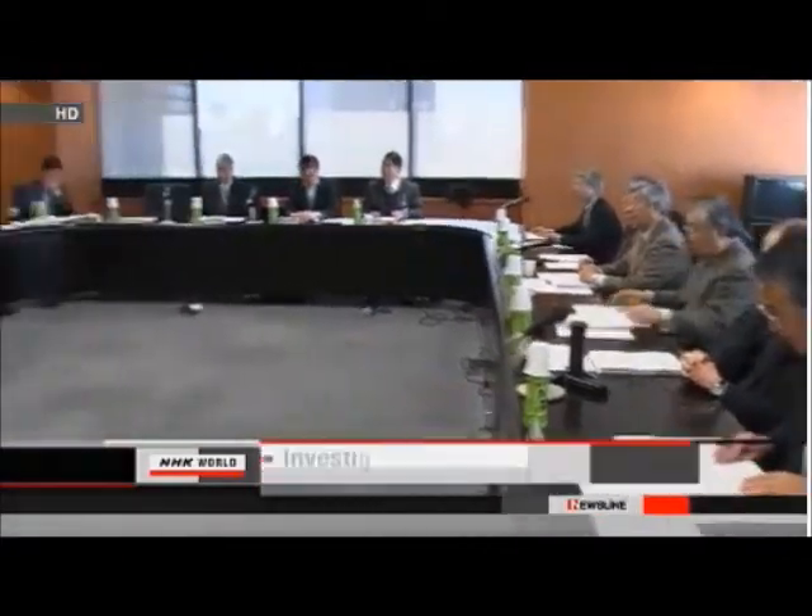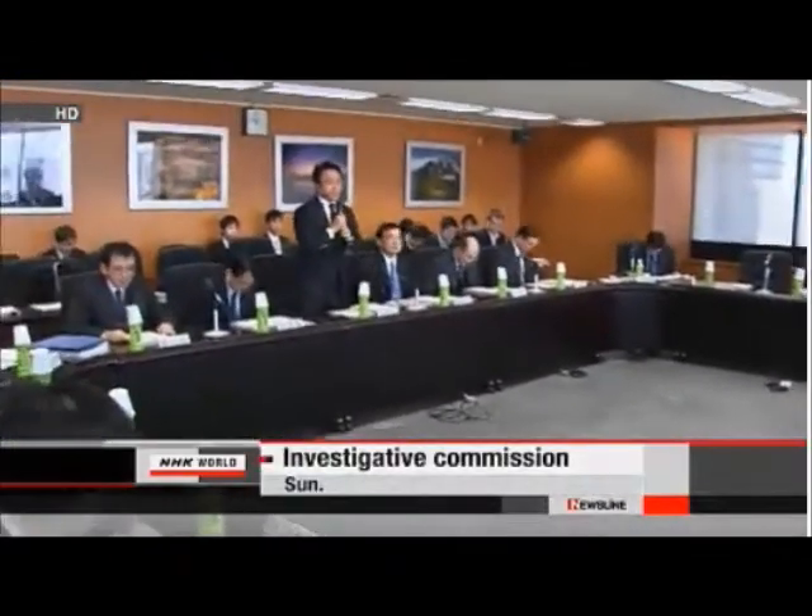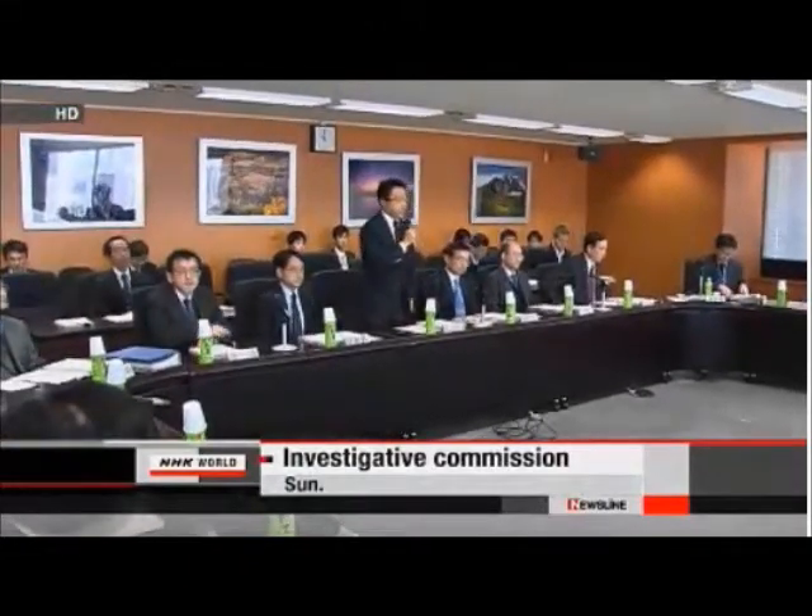Japan's Environment Ministry has compiled guidelines for the removal of radioactive materials discharged from the Fukushima Daiichi nuclear plant. The 164-page guidelines with illustrations cover ways to measure radiation levels and remove radioactive substances. They also show how to collect, deliver, and store radiation-tainted soil and other materials.